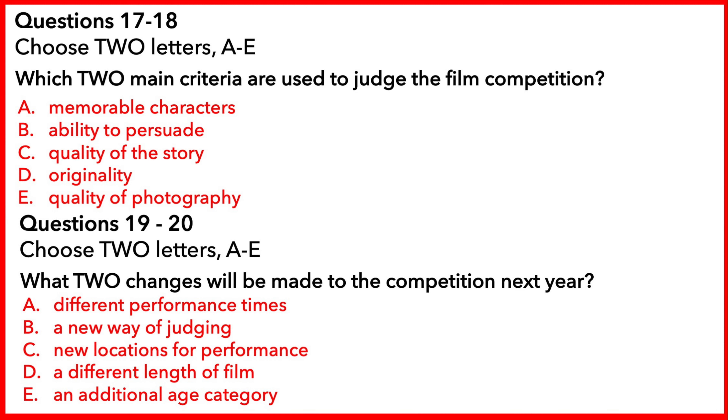Now you have some time to look at questions 17 to 20. And what are the judges looking for? Well, although we choose very topical issues like the environment, we're not looking for propaganda, you know, trying to get people to do something. Instead, we're looking for a new angle, a fresh way of looking at a theme. And of course, because it's a short film festival, it's not really about a fully worked story with well-rounded characters. It's more about good photography, conveying things visually.